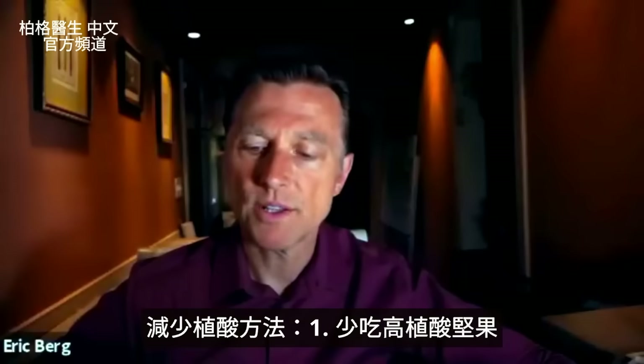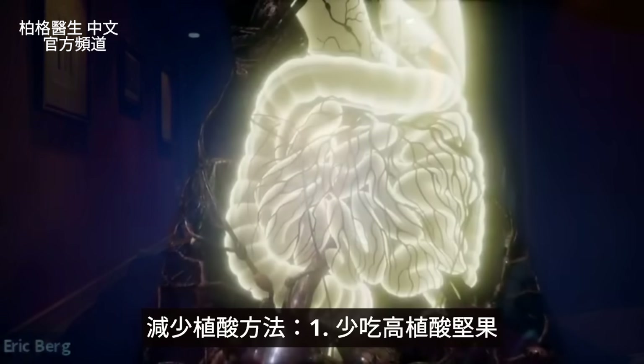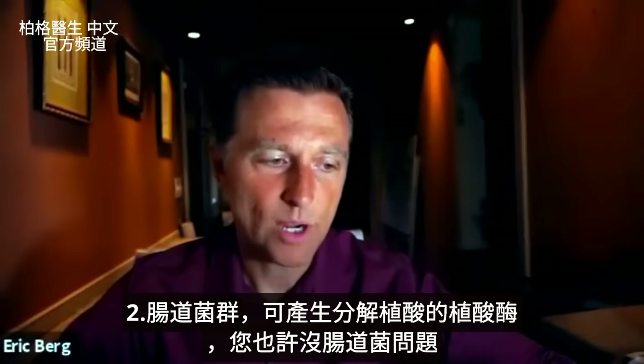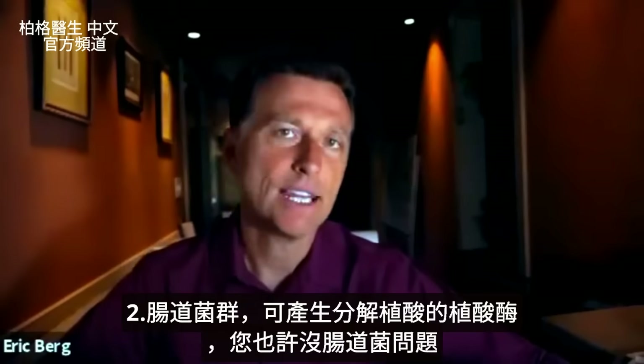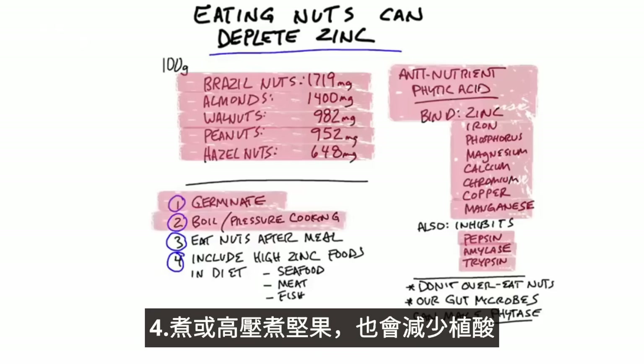There are ways to reduce phytic acid. Number one, just don't consume as much. Also, your own gut has certain microbes that can make the enzyme phytase, which can break down phytic acid. But if you germinate your nuts — meaning you soak them overnight, dry them out and consume them — you're going to reduce phytic acid. Similarly, if you boil or pressure cook nuts, you're going to reduce the phytic acid.